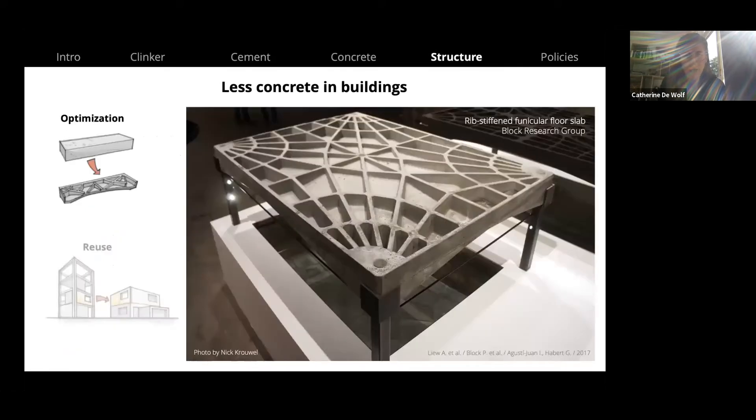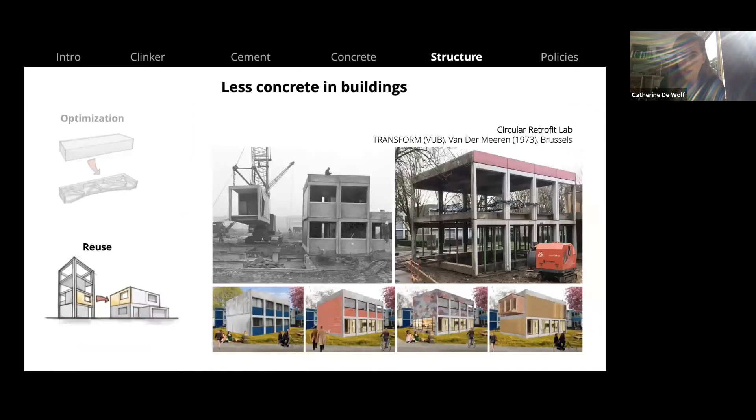The fourth strategy is using less concrete in buildings, which can be done in two ways. First, structural optimization — for example, a funicular floor slab designed by the Block Research Group, inspired by Guastavino tile vaulting, uses about 75% less concrete weight compared to a conventional slab. Second, reuse — the Circular Retrofit Lab at EPFL is reconverting prefabricated elements from the 1970s on campus, taking advantage of their ease of reuse. This works more easily with prefabricated concrete than with concrete cast in situ.